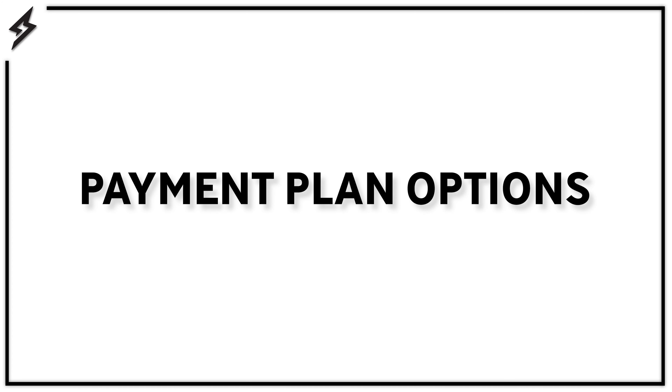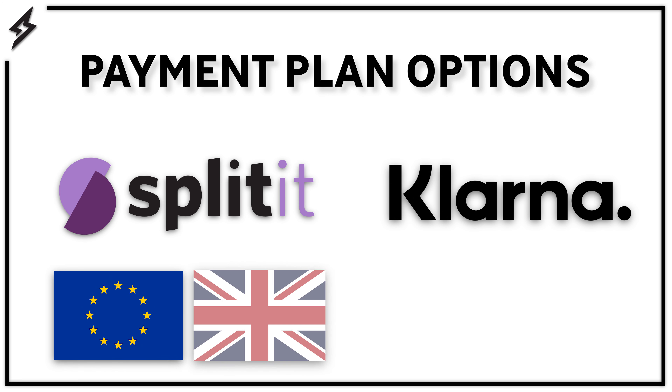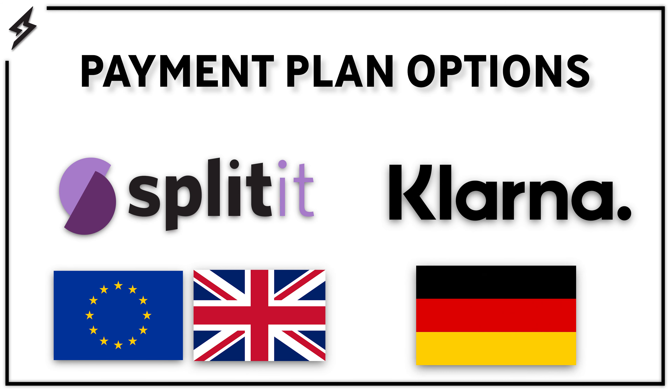Now let's move on to payment plans. The two payment plans we offer are handled through Splitit and Klarna. It's important to note that Splitit is available anywhere in Europe and the UK, and Klarna is only available in Germany.